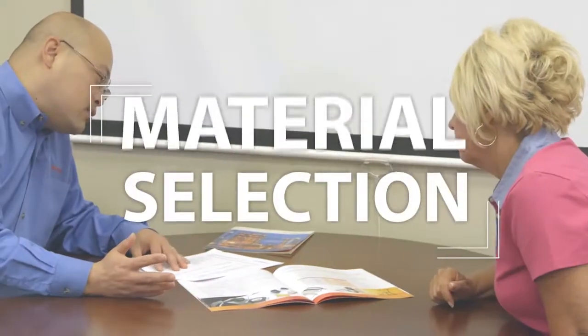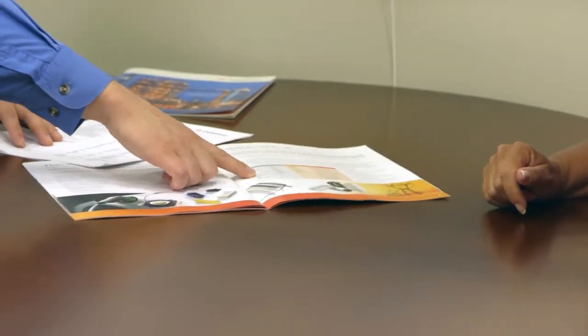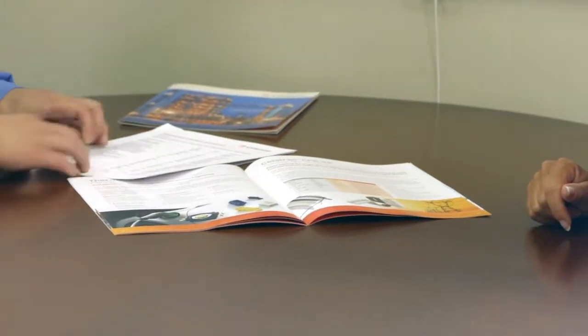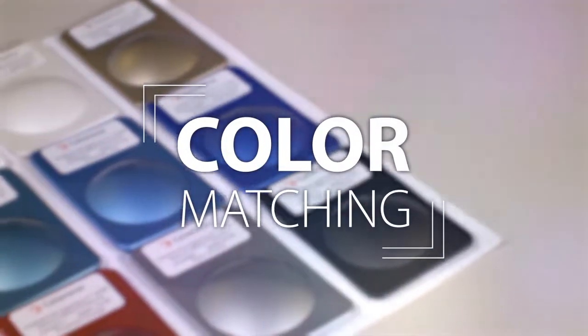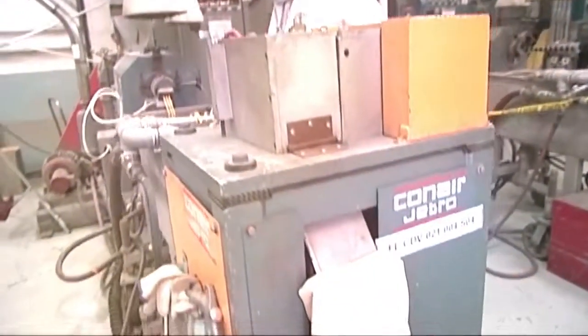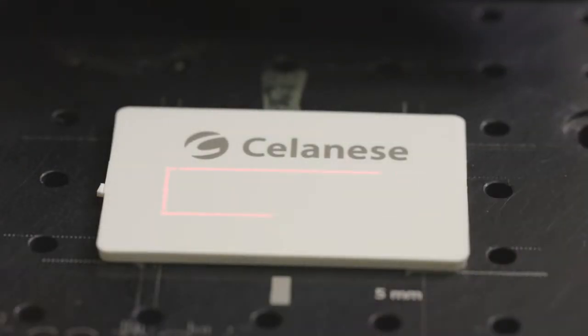Our material experts partner with our customers to understand their unique applications, and can help you choose a material from our portfolio that fits your project's unique needs. We provide color matching for our customers, and match hundreds of colors for customers every year. And we've invested in a variety of processing technologies to provide prototyping services.